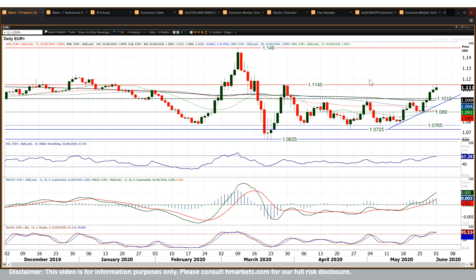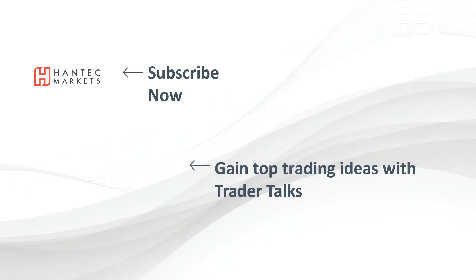I would use any pullback on EUR/USD as a buying opportunity. With that in mind, good luck in your trading today. Click here to subscribe to our analysis videos, go to our website to sign up for our webinars, and click to watch our Trader Talks videos for top trading ideas.